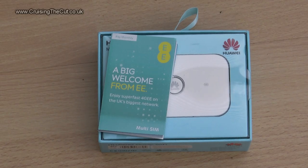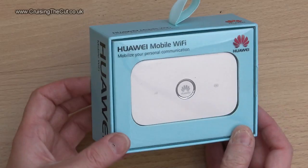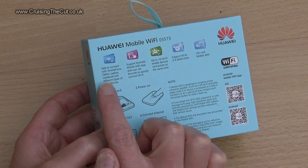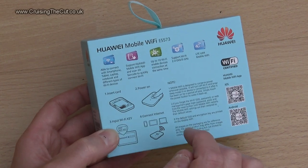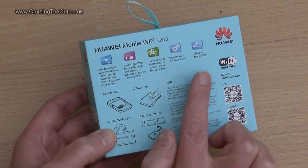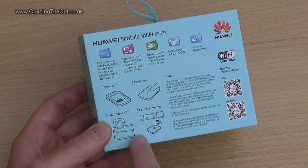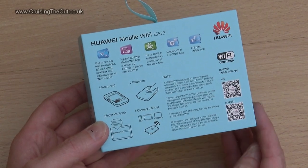The one I've got is made by Huawei and sold by EE. You get a SIM card to go into it just like a phone, but it's data only — no calls. As you can see, it comes in a rather girly blue box. On the back of the box there are lots of boasts about what it can do: you can connect smartphones, tablets and so on. There's an app you can download to control the device — I'll show you that in a minute. It also says up to 10 wi-fi devices can connect at a time, and it supports both the 2.4 and 5 gigahertz wi-fi systems. It also supports 3G and 4G. Basic instructions: put in the SIM card, switch the device on, type the wi-fi key into your tablet or phone and you're connected.